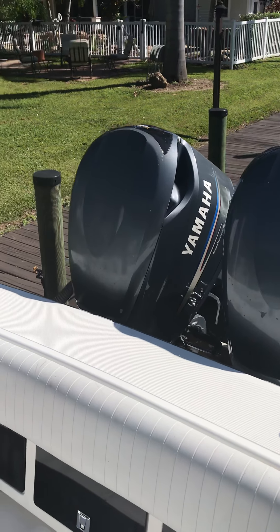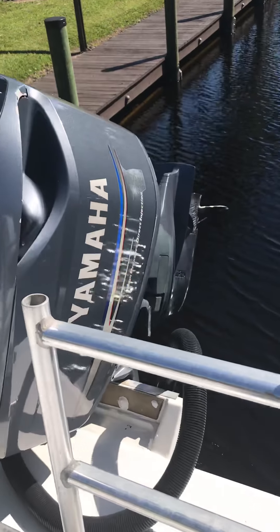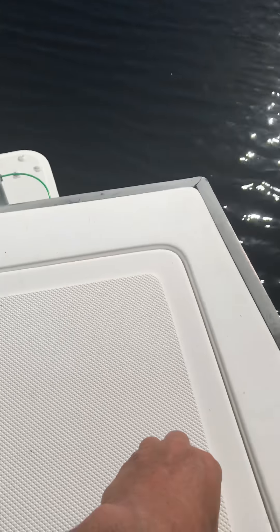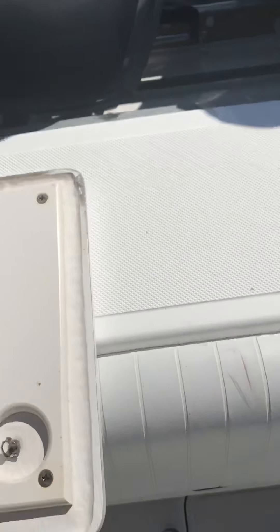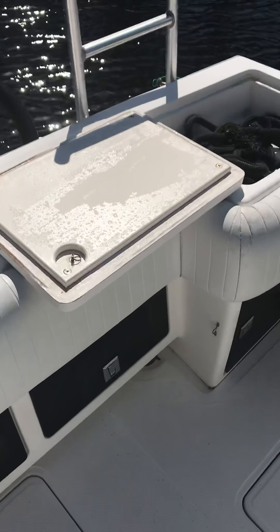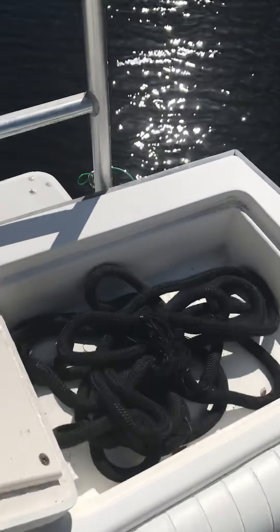We also have a shore connection for charging the batteries. Here's another angle on the motors themselves and how they look from the other side. The built-in swim ladder is there. These hatches open up and there are actually cutting boards on both sides so you can take care of your bait. These would also make really good live wells — I wanted to put some pumps on them.